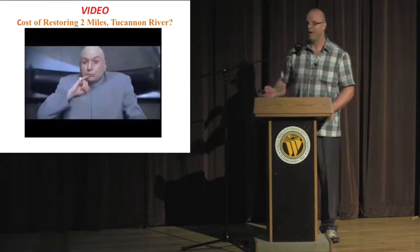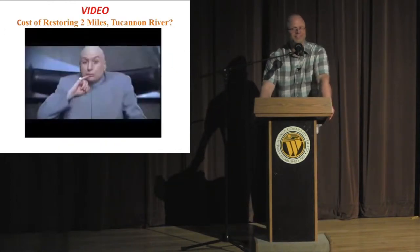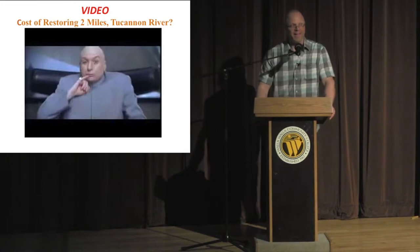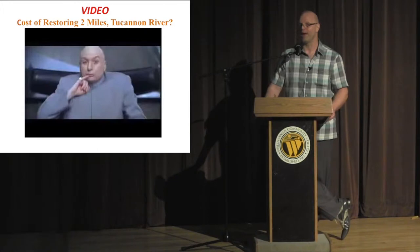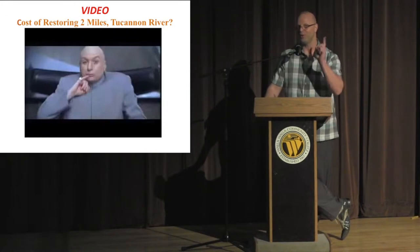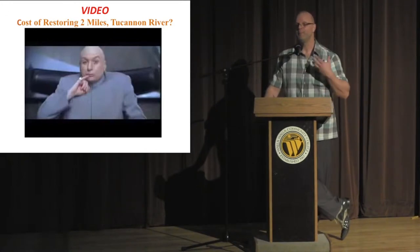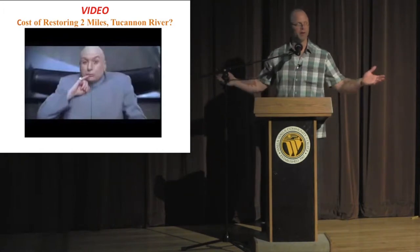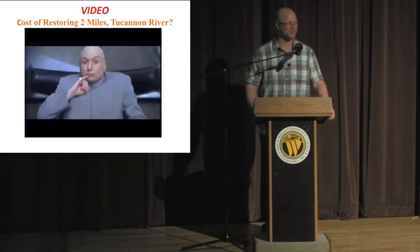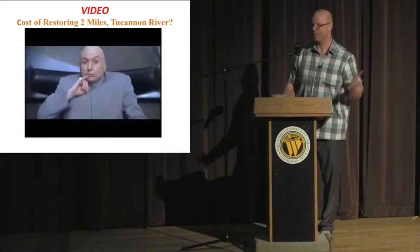Does anybody know how much it would cost? With all the past hasty decisions and sins of harming the river with heavy equipment, how much does it cost to try to get it back to near historical condition? Because you usually don't get historical condition — it's more feasible to preserve things than to go back and fix it. Does anybody have an idea how much it might cost to fix two miles? One million dollars.